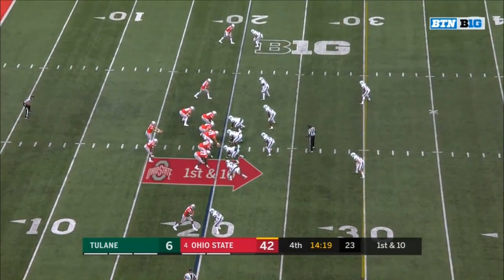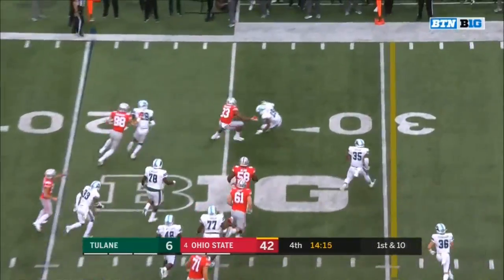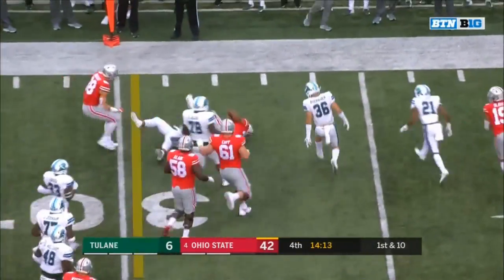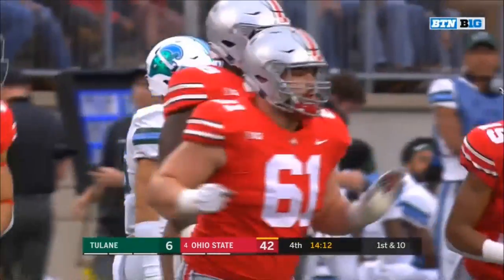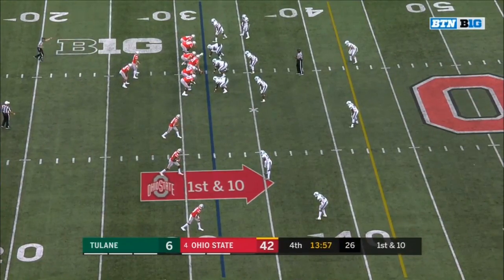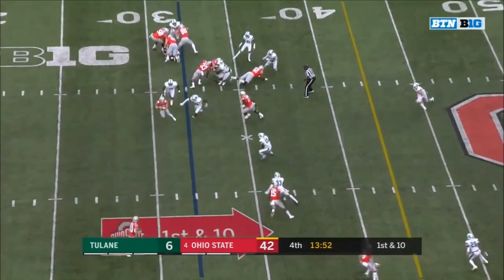Next week they go to Happy Valley with Penn State — that'll be interesting. I believe this Ohio State team is actually more talented than the Penn State team, at a very high level. Trace McSorley and Dwayne Haskins — I can't wait, that's going to be a fun game.